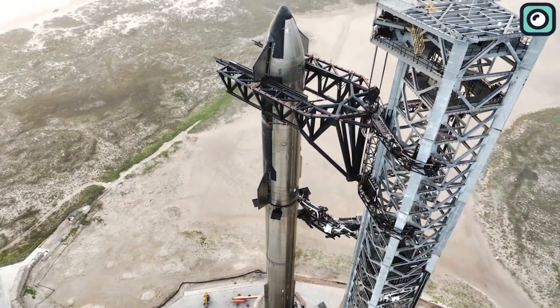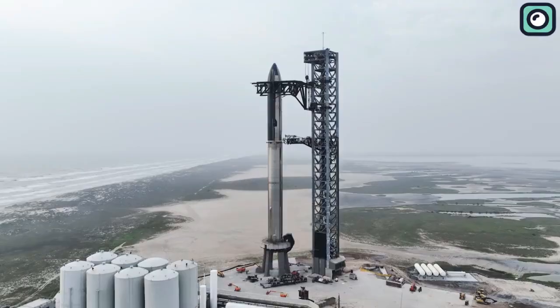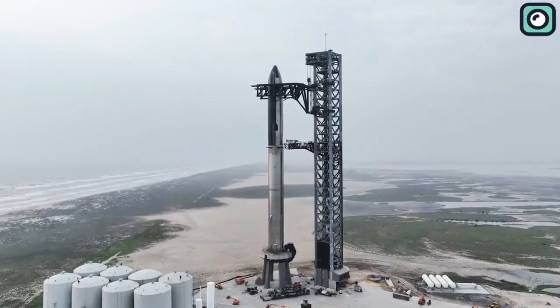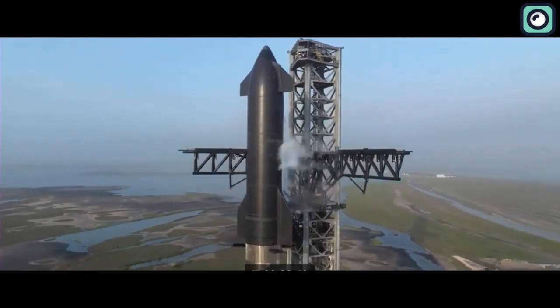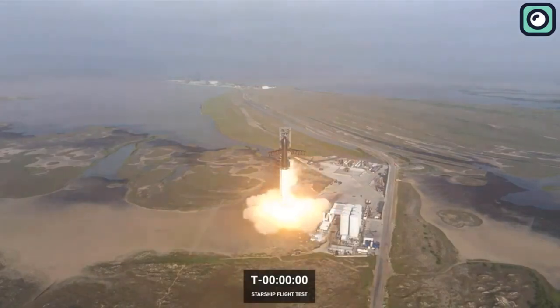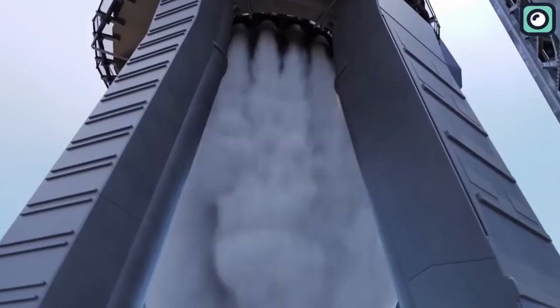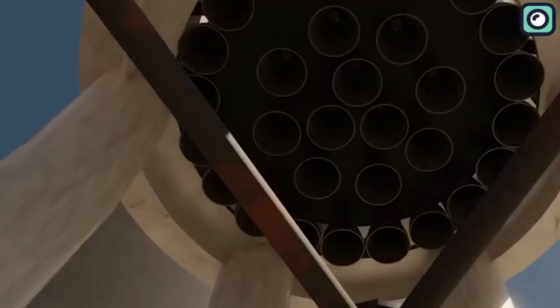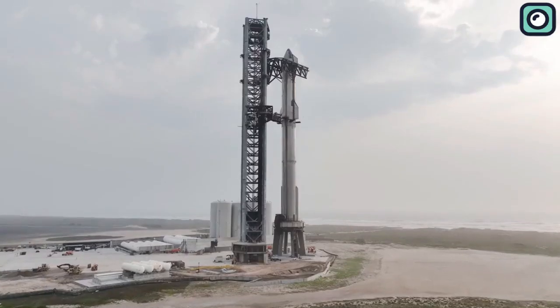SpaceX isn't a company to be deterred by setbacks; they use these experiences to adapt and innovate. Following the Starship test flight, SpaceX came up with two main solutions. The first solution aims to reduce the time the Starship spends on the launch pad. It took approximately five to six seconds for the engines to fire up during the maiden launch — the longer this takes, the more the rocket is exposed to potential debris damage. SpaceX is making adjustments to significantly reduce the ignition time, planning to slash it by around 50% to about 2.5 seconds for the upcoming Booster 9 launch. In the high-stakes world of rocket launches, every second matters.